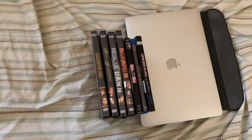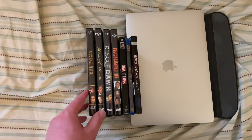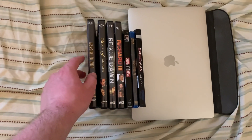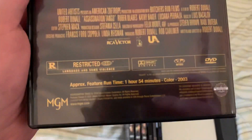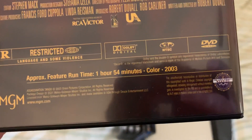And now on to the four DVDs, which I got at Dollar Tree on Monday, April 4th. And these are all 2021 MGM reprints.